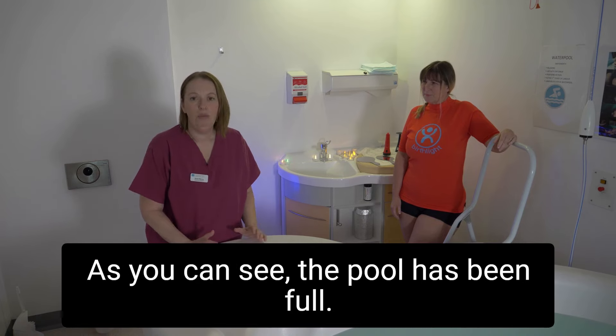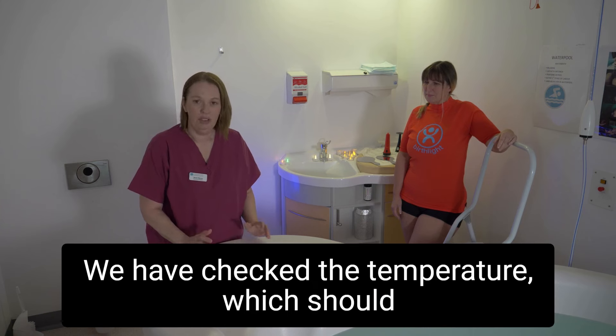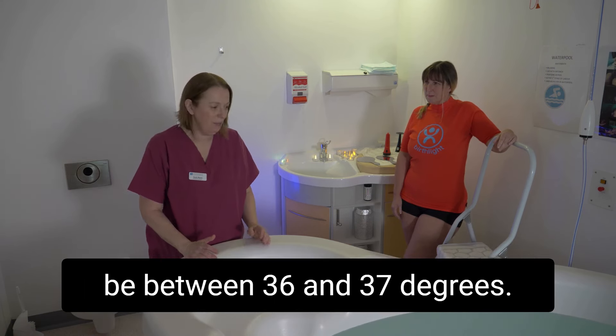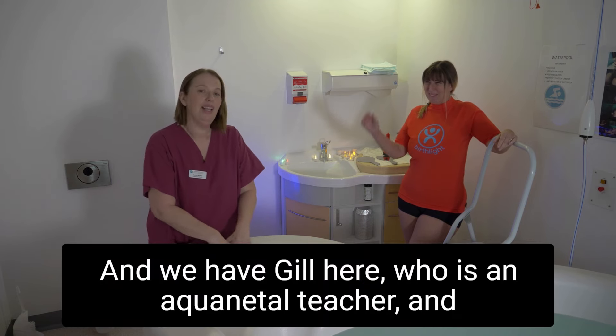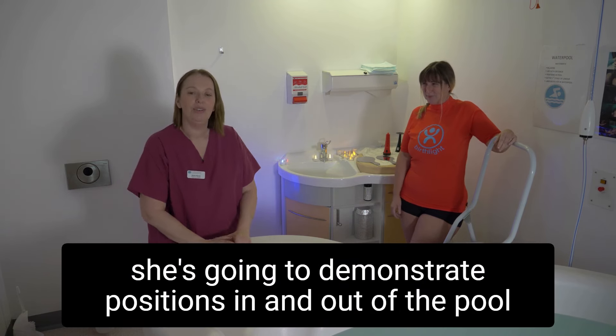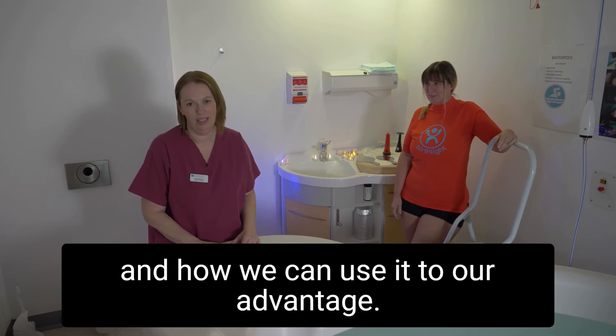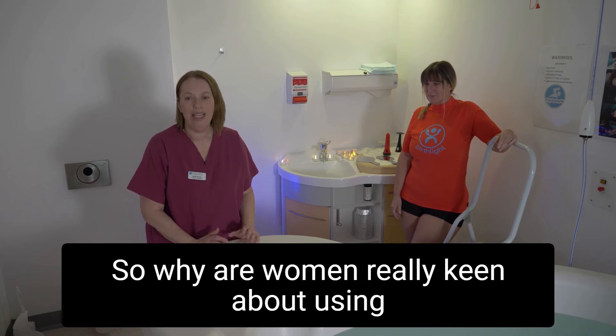As you can see the pool has been filled. We've checked the temperature which should be between 36 and 37 degrees. We have Jill here who is an aqua natal teacher and she's going to demonstrate positions in and out of the pool and how we can use it to our advantage.